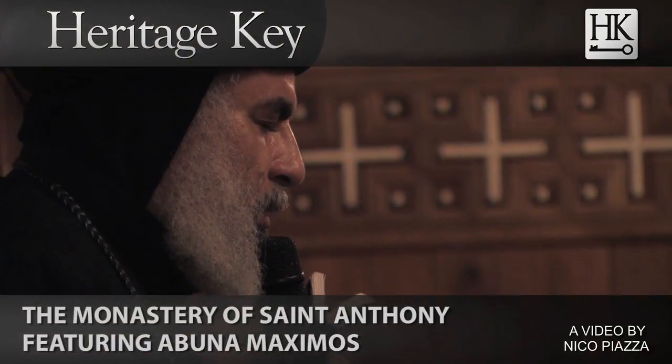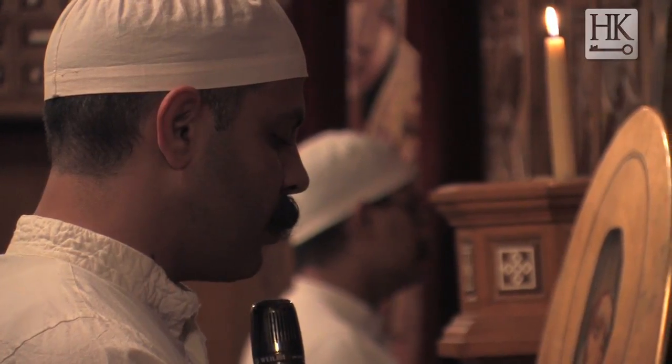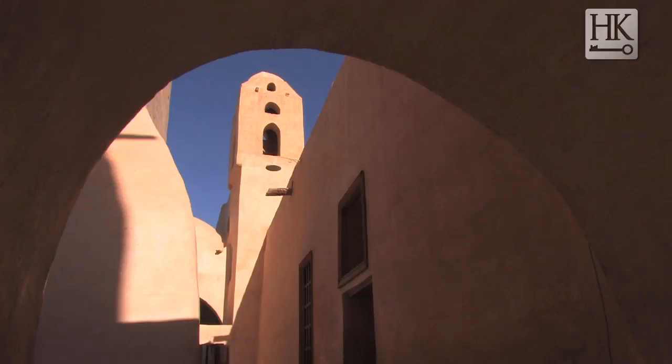St. Anthony Monastery is an ideal monastery — an ideal Coptic monastery. It's like a small village. The monastery spread out of Egypt to all of Europe and everywhere from here.